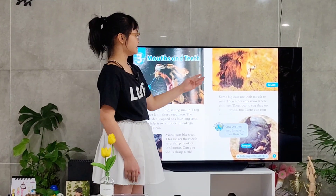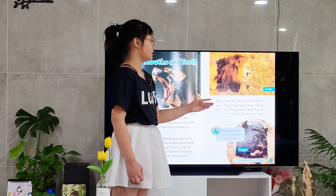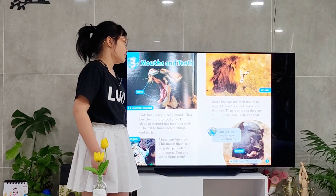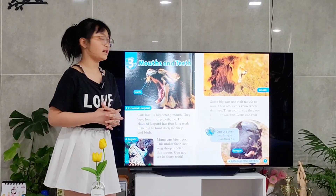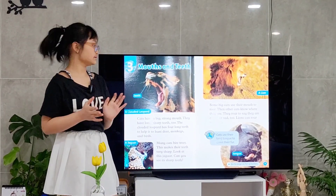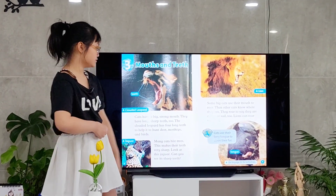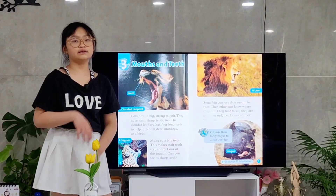This is a picture of a lion roaring. It can tell other cats where they are, and also it helps them to tell their feelings, like when they are angry or sad. It can roar very well. And do you know? Cats use their long tongue to clean their fur.